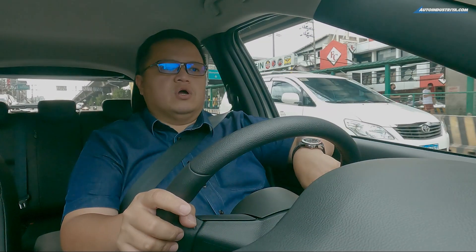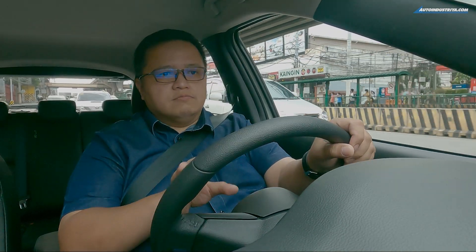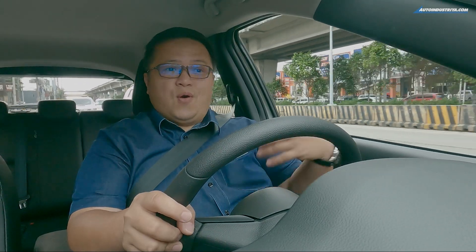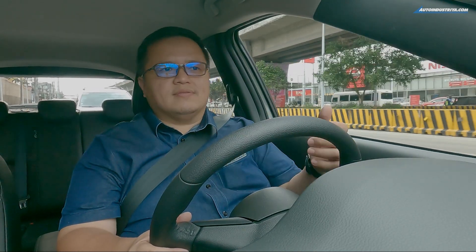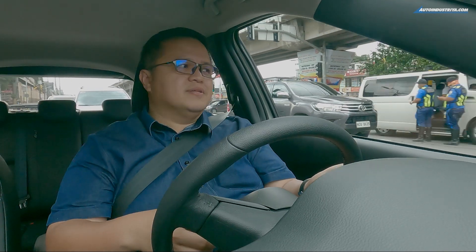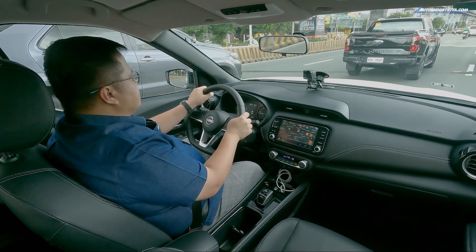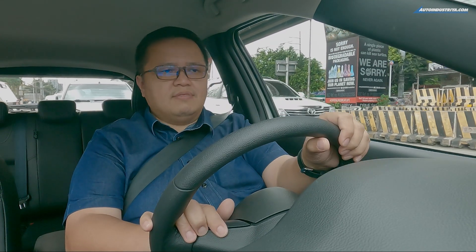My time with the Kicks E-Power has been really enjoyable. Driving around the city, I'm intentionally going over potholes — not the super big ones — to show how the vehicle handles road imperfections. It actually manages them well. I won't take the Kicks E-Power off-road since it's front-wheel drive, not all-wheel drive. But the ride on EDSA, even the bad parts, is quite all right for something this small. Normally, small vehicles with a short wheelbase pitch quite a bit on rough roads, but this one manages it really well, helped by the silence of the electric drive system.